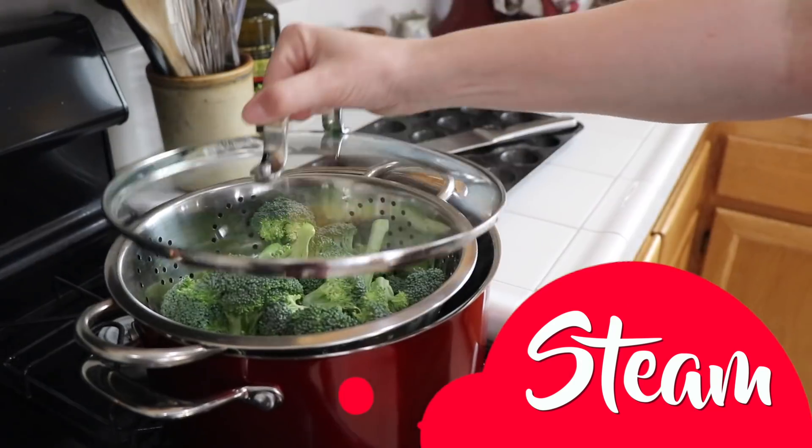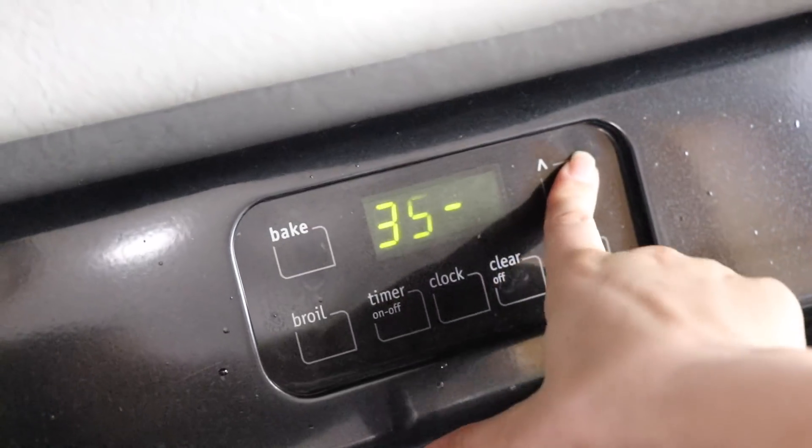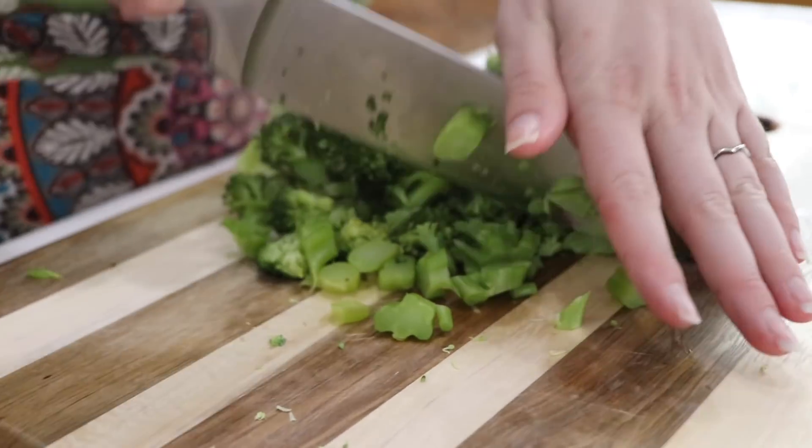First step is to steam the broccoli for about five minutes until just tender. With the broccoli steaming, you can preheat the oven to 350 degrees. Then you're going to finely chop it. You should have about two to two and a half cups.